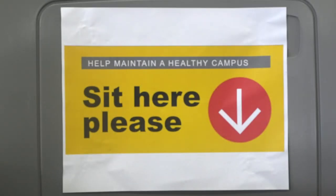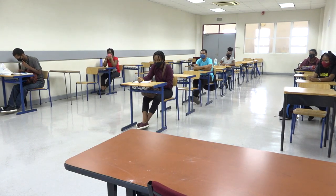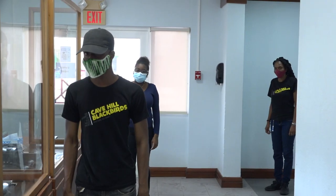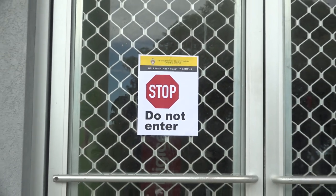Clearly marked seating in classrooms, labs and other signage reflect our reduced capacity as we strictly enforce six feet of physical distancing in all communal spaces, and this signage signals the separation of entrances and exits in designated buildings.